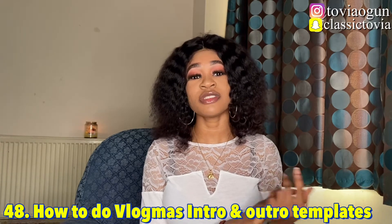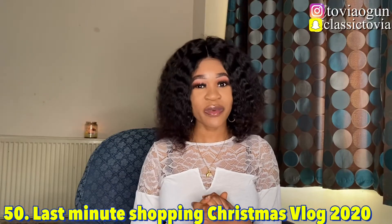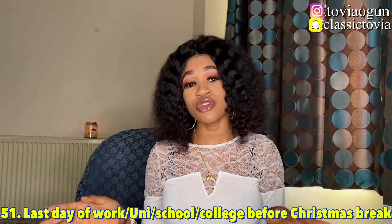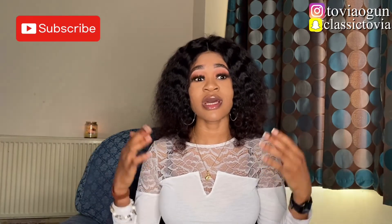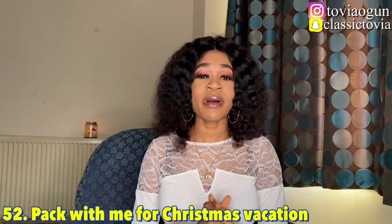Number forty-eight is creating a Christmas intro template or actual Christmas templates for other creators. If you're good at editing intros or outros, make a video on it. Number forty-nine is trying all of Starbucks' holiday drinks — this one is really fun. Number fifty is a last-minute Christmas shopping vlog 2020. Number fifty-one is your last day of work, college, or uni before Christmas break — vlog that final day before the holiday.